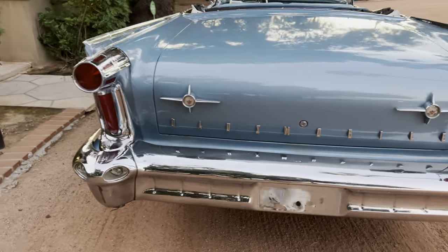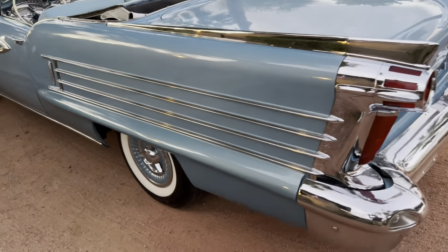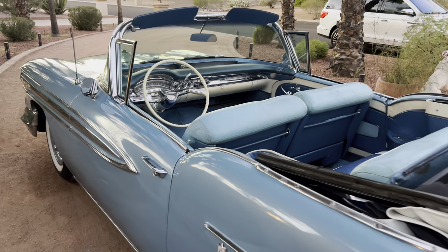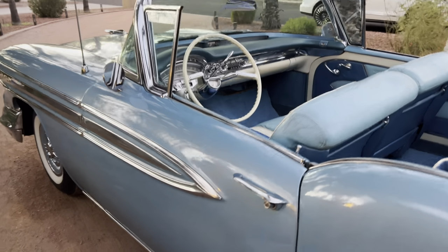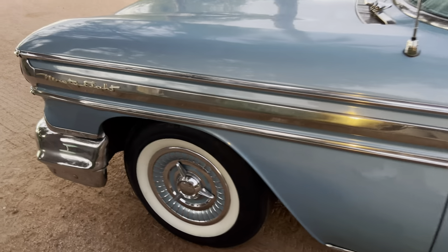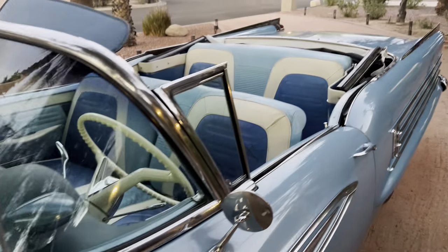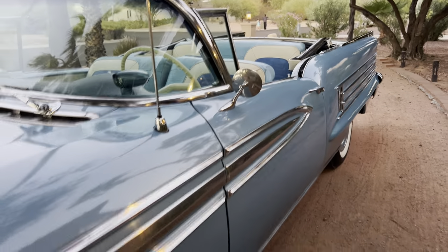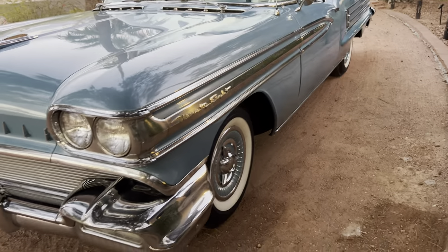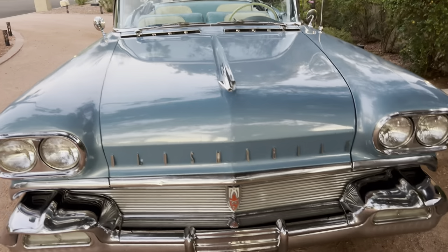These are really hard to find — one of the coolest cars out there in classics. Everyone's got Cadillacs; I love Cadillacs but there's a lot of them out there, a lot of Impalas, tons and tons of those. But Oldsmobiles, you never see these in a 98. You see some of the lower model ones, the 88s and stuff like that, but this is the top of the line 98 — it's basically like getting an Eldorado in a Cadillac.